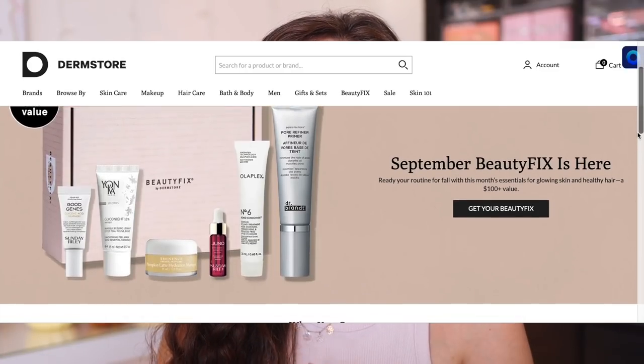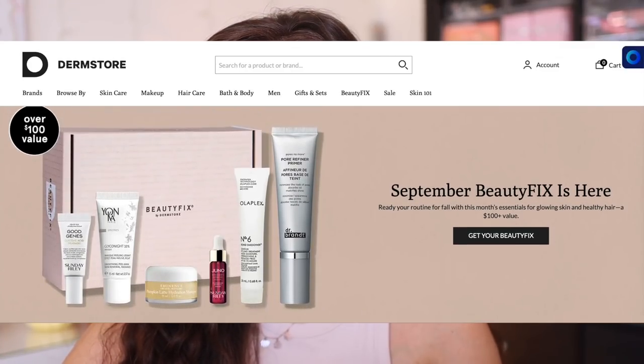Another great perk of shopping at Dermstore is you have 60 days to return your products if you're unhappy with them, completely hassle-free. They also offer some other really great features, like they actually have their own monthly subscription box called Beauty Fix, with cool brands like Olaplex, Dr. Brandt, Sunday Riley, and lots of really good brands. They also have their own Dermstore exclusive sets and really great bundles. So definitely take a look at the website. Without further ado, let's get into the products that I picked up — starting with what I got at Dermstore.